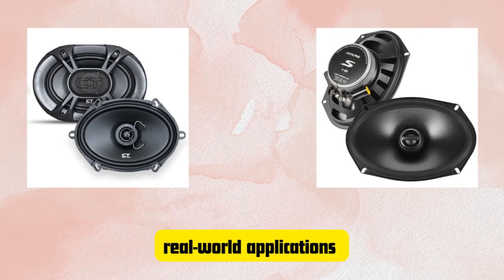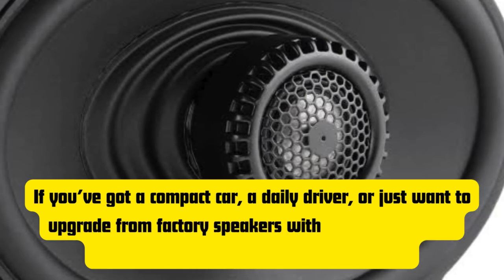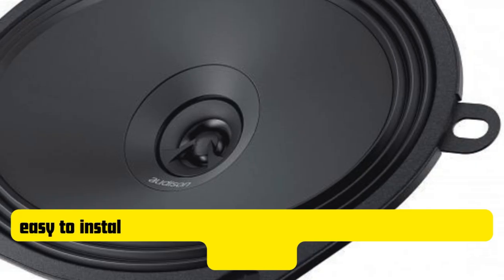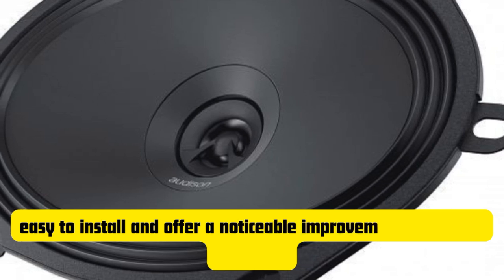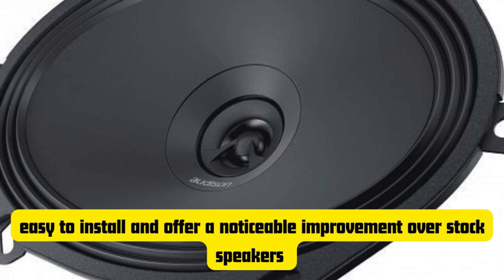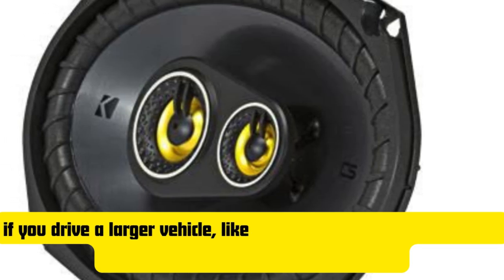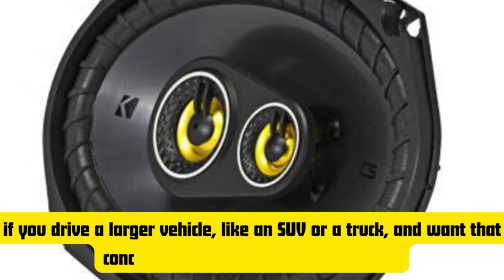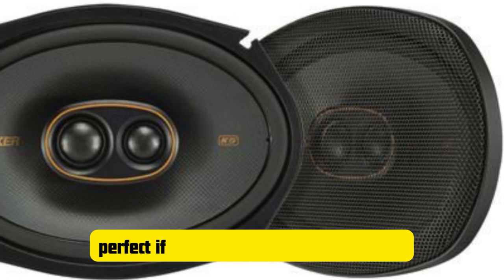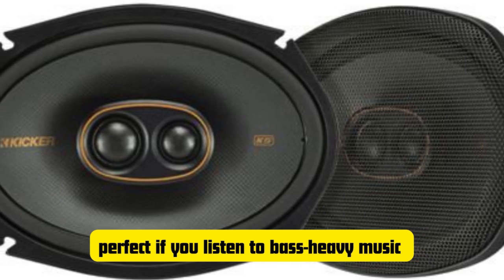Let's get into some real-world applications. If you've got a compact car, a daily driver, or just want to upgrade from factory speakers without making major modifications, the 5x7 speakers are a great option. They're easy to install and offer a noticeable improvement over stock speakers without needing additional amplifiers or subs. So if you're listening to podcasts, country, or even some softer rock or classical, 5x7 speakers are definitely a great pick. But if you drive a larger vehicle like an SUV or a truck and want that concert-like experience, go for the 6x9 speakers. The added bass really fills the cabin, giving you that immersive feel. They're perfect if you listen to bass-heavy music — you'll probably want to pair them with an amp to really unlock their full potential, but trust me, it's worth it.